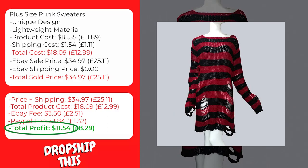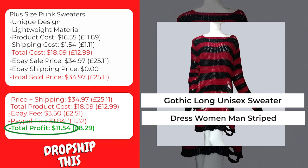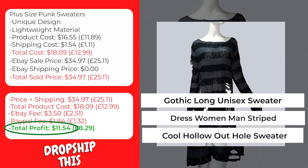We recommend that you sell this product using keywords like gothic long unisex sweater, dress women man striped, full hollow out hole sweater.